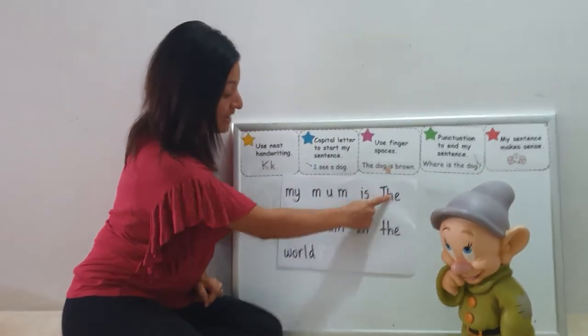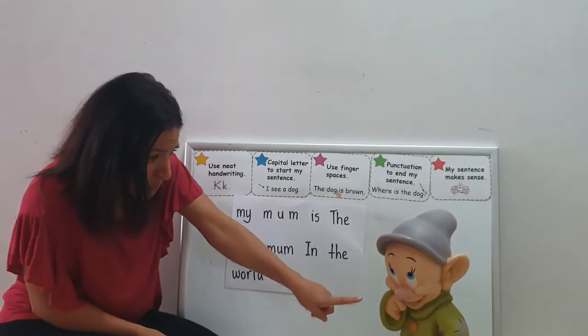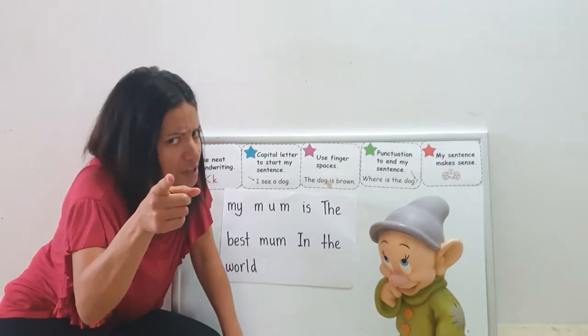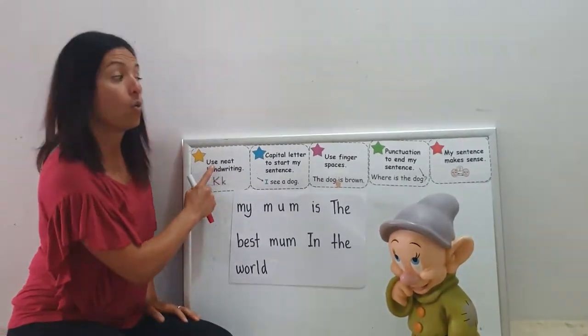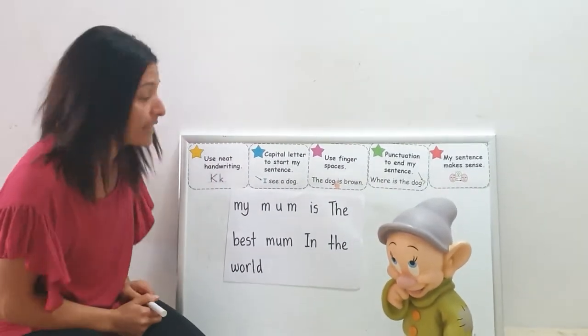Dopey wrote: my mum is the best mum in the world. Your mum, Dopey? I thought my mum was the best mum in the world! Well, let's see if you wrote a good sentence, Dopey. We're using the five stars of writing to make sure we write great sentences.